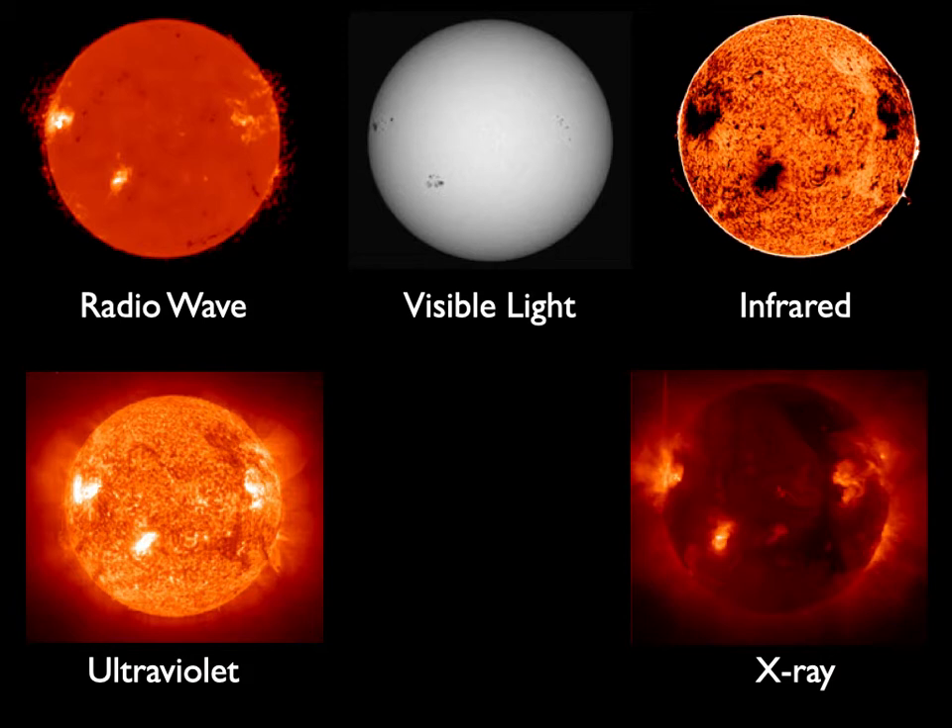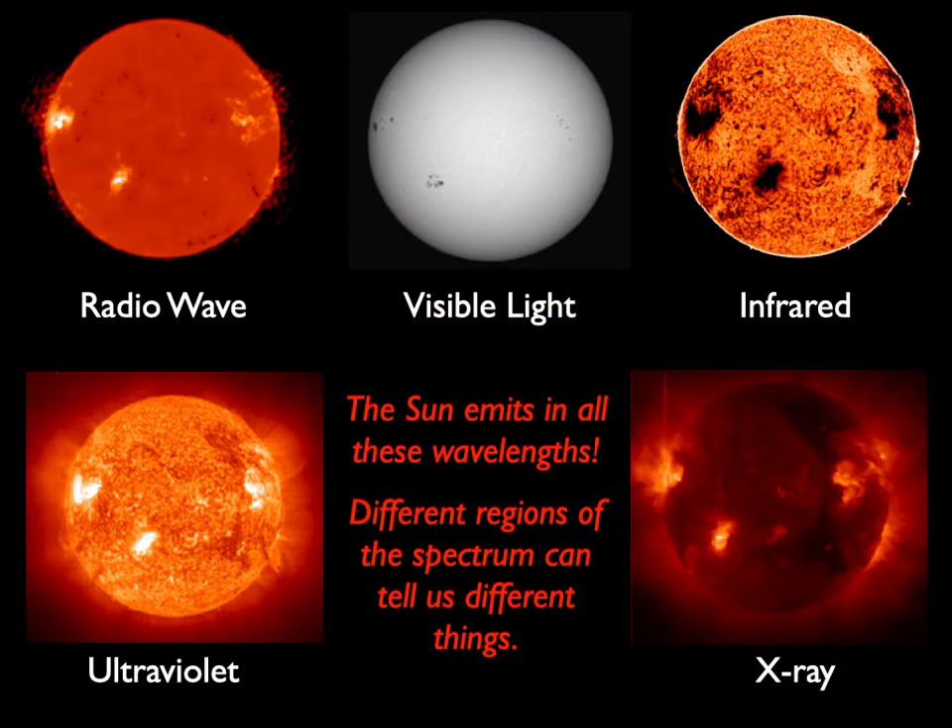We use different instruments to view the light from the Sun in different wavelengths. We can look at the Sun through visible light, infrared, radio, ultraviolet, and X-ray. We see some very different things when we do that. Each of these parts of the spectrum shows us, in some respects, different layers of the Sun — we can see deeper into it or further out from the surface.